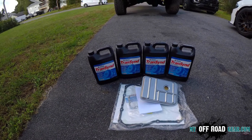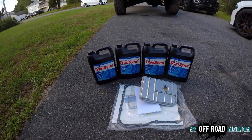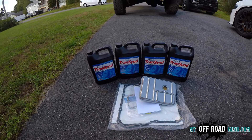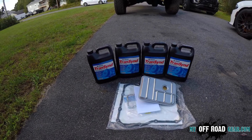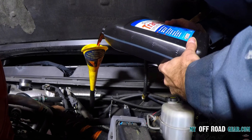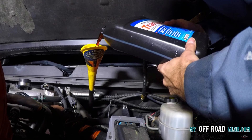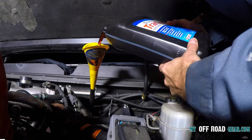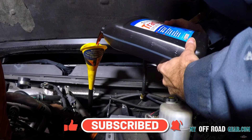Each of these transmission fluids offers outstanding protection and performance for Allison 1000 transmissions. Triax Global ATF stands out for its wide compatibility, extreme durability, and extended drain intervals. Mobile Delvac Synthetic ATF provides exceptional cold-weather performance and extended drain intervals. Castrol Transcend excels in long-lasting gear protection and anti-shutter durability. Choosing the right fluid depends on your driving conditions and maintenance preferences. All product links are in the video description. Thanks for watching and do not forget to subscribe to the channel for more automotive reviews.